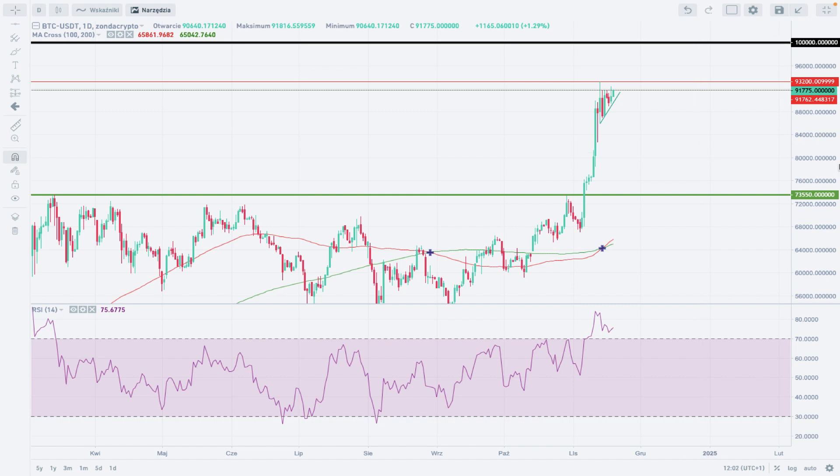That's my outlook and scenario for the Bitcoin to Tether daily time frame chart at Zonda Crypto. Thank you very much for watching this analysis. I hope to see you guys next time — take care and bye bye.